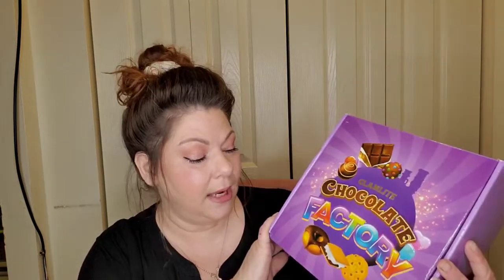Hey guys, welcome to Simply Steph! If you're new here, my name is Stephanie and I will be your host. If you're returning, hey guys! What I have for you today is the Glam Light Chocolate Donut collection. I'm so happy because I've never gotten an entire collection from them before. I do love Glam Light, so if you want to see what this is all about, keep on watching.